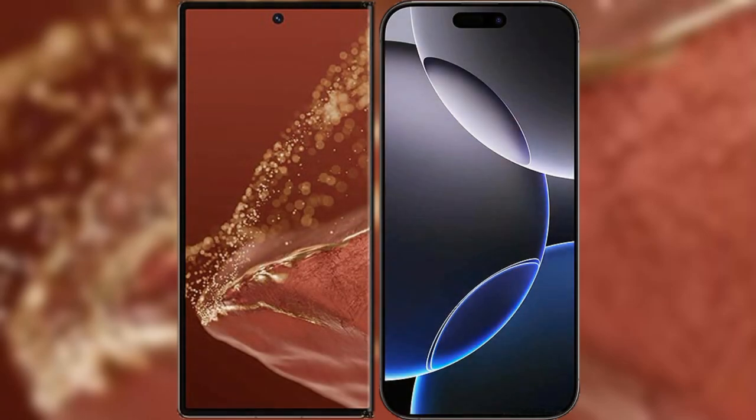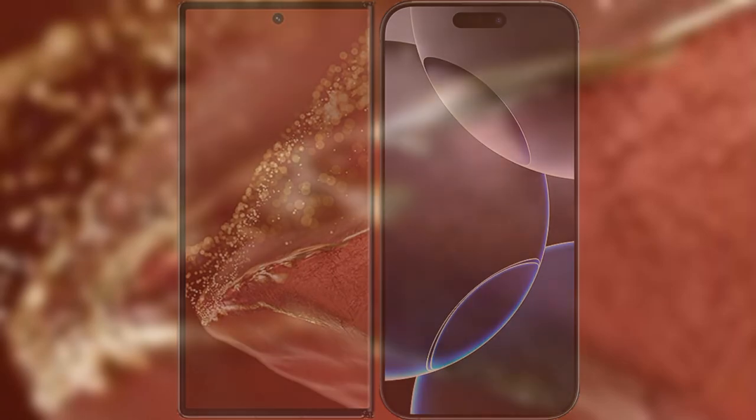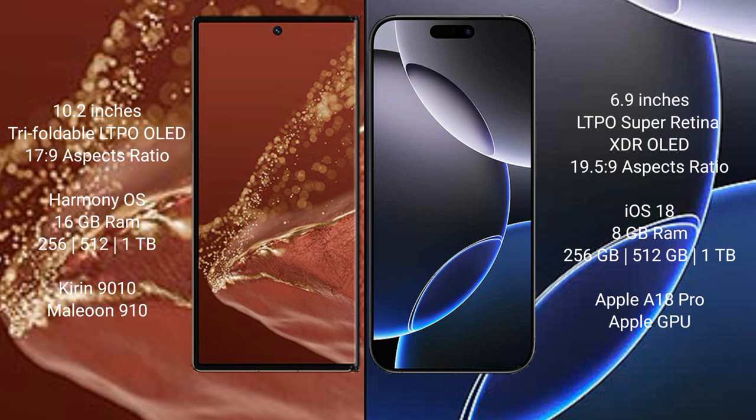I will compare the new Huawei Mate XT Ultimate with iPhone 16 Pro Max. Huawei Mate XT Ultimate features a 10.2-inch triple foldable LTPO OLED display. iPhone 16 Pro Max features a 6.9-inch LTPO Super Retina XDR OLED display.